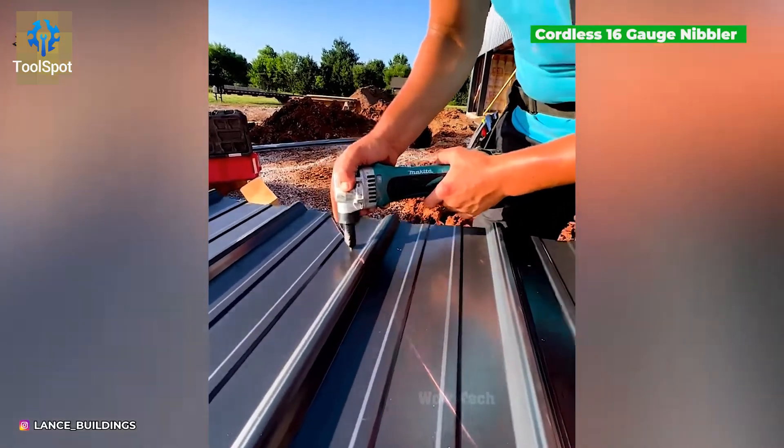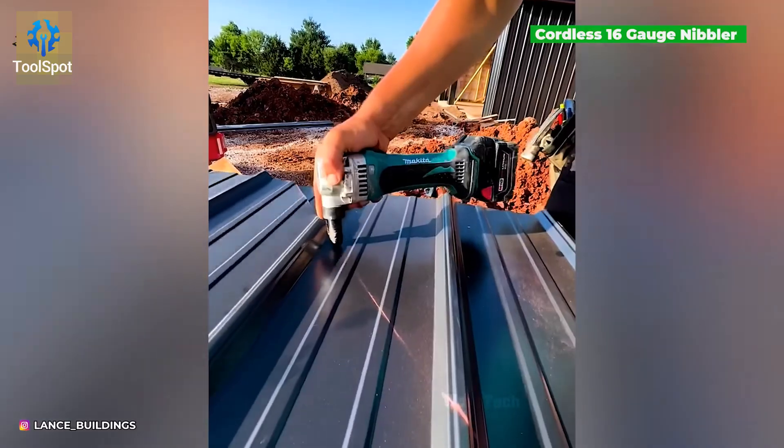This tool cuts beneath the surface to reduce damage above. Smart and sneaky.